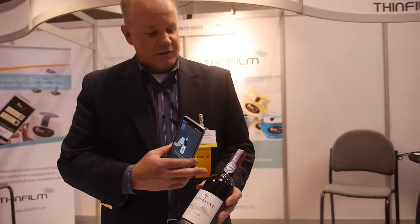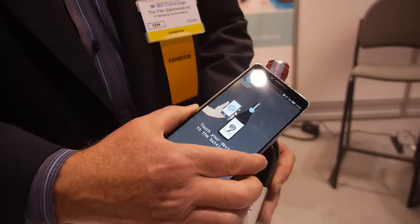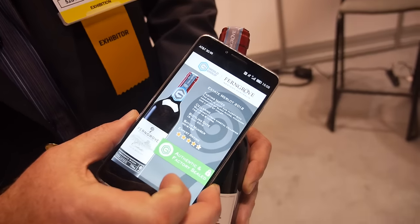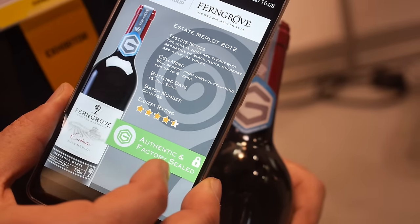Quite prevalent. What Ferngrove is doing is leveraging the NFC OpenSense technology to arm their consumers with a tool to give them a bit more confidence that they are in fact purchasing an authentic product and it hasn't been tampered with. You can see here we've got the Ferngrove app, and then we tap it to the NFC OpenSense and you can see the messaging there that the product is authentic.